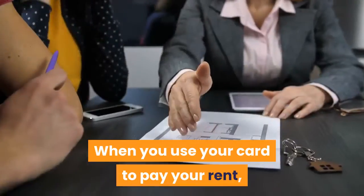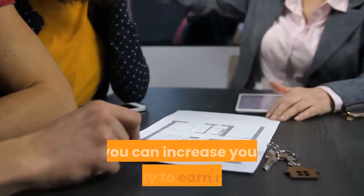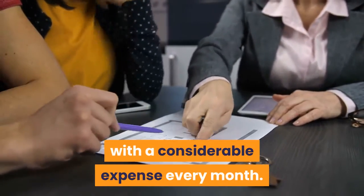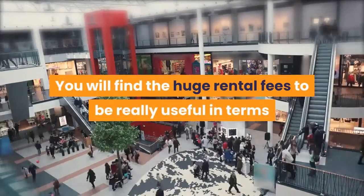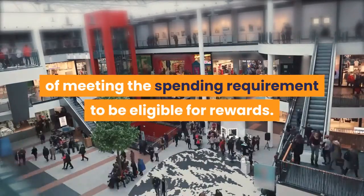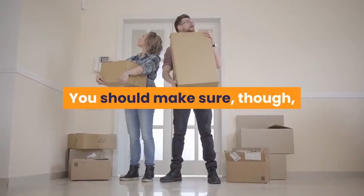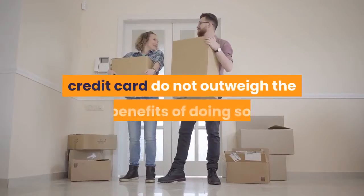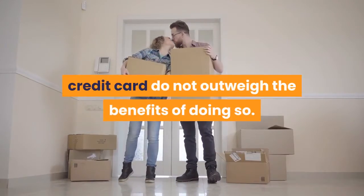Rewards: when you use your card to pay your rent, you can increase your ability to earn more with a considerable expense every month. You will find the huge rental fees to be really useful in terms of meeting the spending requirement to be eligible for rewards. Make sure though that the charges entailed in paying rent with a credit card do not outweigh the benefits of doing so.